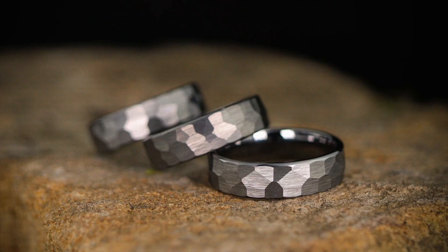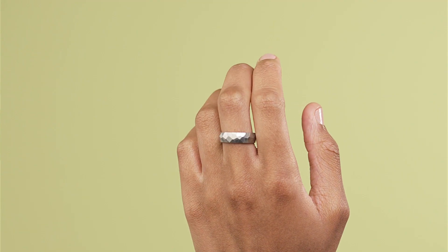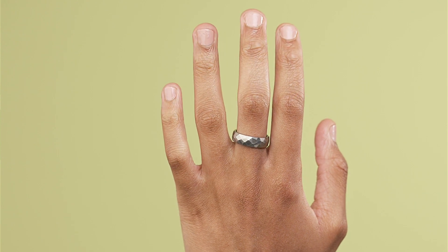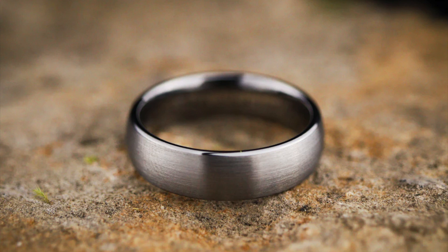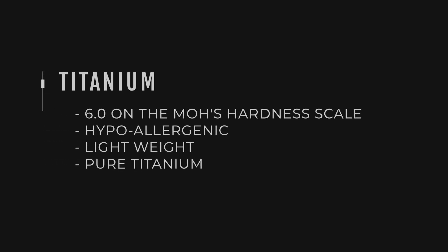The tungsten we use is 90% tungsten with some nickel and iron in it, so it's not hypoallergenic — we wouldn't recommend it if you've got a nickel or iron allergy. What it does give you is a really nice lustrous, sparkly finish. It's known as the forever brilliant metal, and it's actually one of the heaviest options — up there with tantalum — which is a big factor for people wearing rings for the first time.